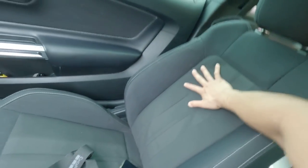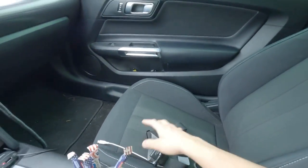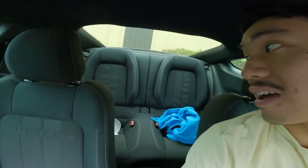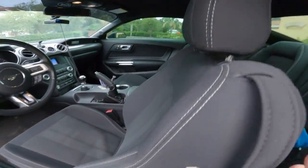The seats are just basic cloth interior — nothing too fancy anywhere around the car. Just a nice basic entry-level sports car. For practicality purposes, the Mustang does have back seats, which are very unusable. I'm actually going to go back there and show you guys.